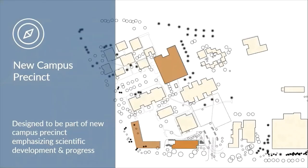Located at the corner of 10th and State Road 46 in Bloomington, the project was designed to be part of a new campus precinct emphasizing scientific development and progress. Projects in this precinct include the Data Center constructed in 2008, the Innovation Center in 2010, and the Cyber Informatics Building in 2011. Although the Innovation Center was constructed prior to the CIB building, the material palette was designed to be complementary, consisting of architectural precast concrete panels, insulated metal panels, and glass curtain walls.